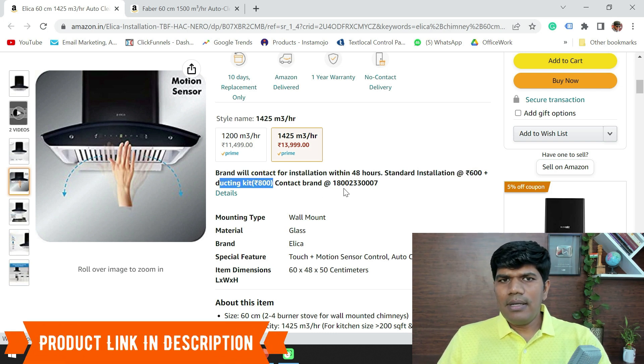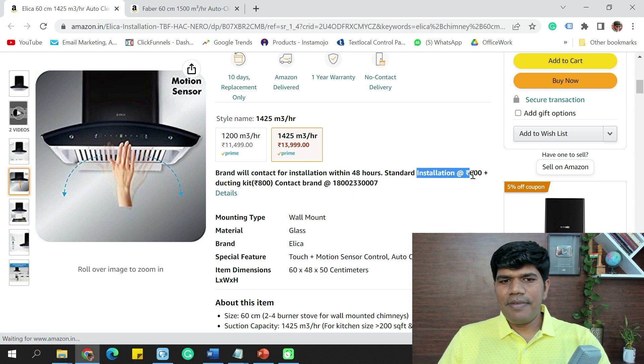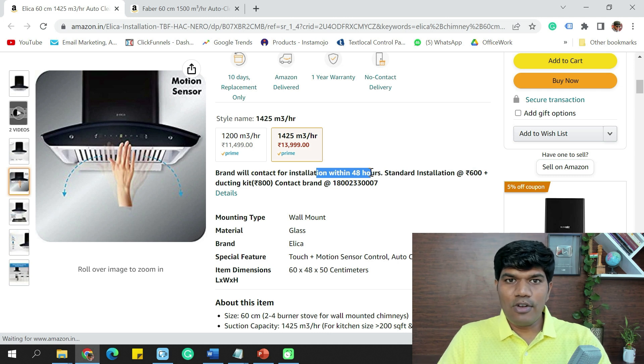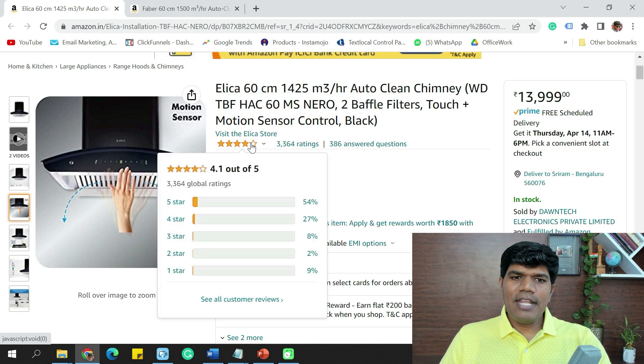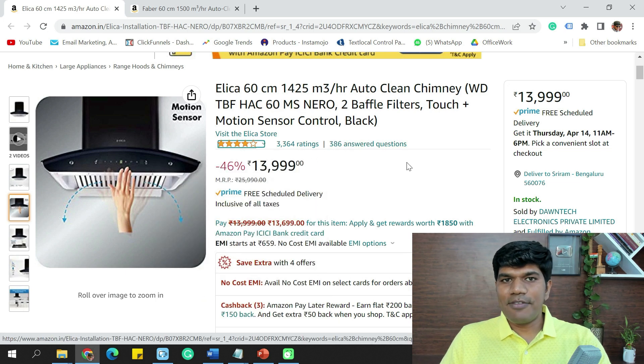Please note that all chimney brands have a separate installation fee and ducting kit price. All major brands have this — sometimes the ducting kit may be included, but installation is always a paid service. The moment you purchase from Amazon, within 48 hours they will contact you to schedule installation. Elica is a very trusted brand with a rating of around 4.1 from over 3,364 buyers.